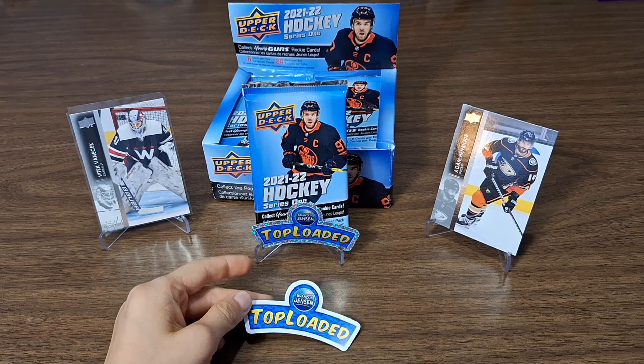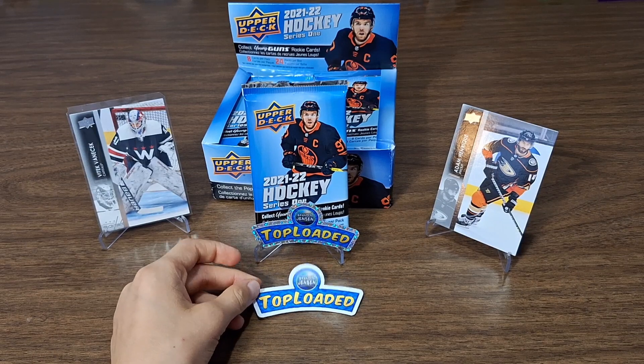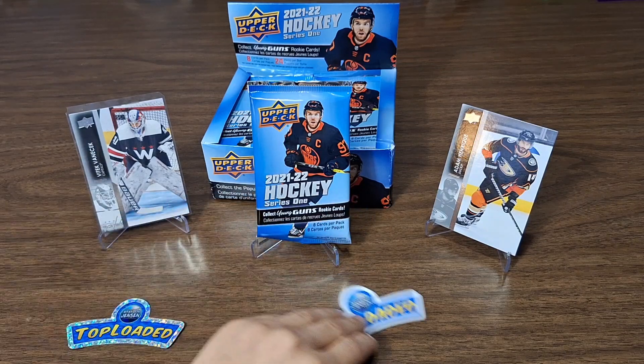Today in this video we're opening a pack of hockey cards from Brendan. Brendan gave us a box in the last video. So let's open this up.